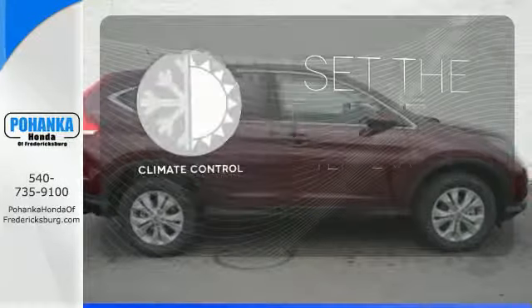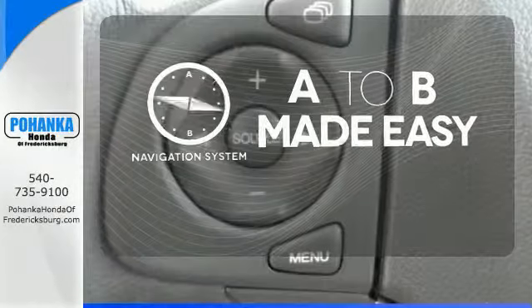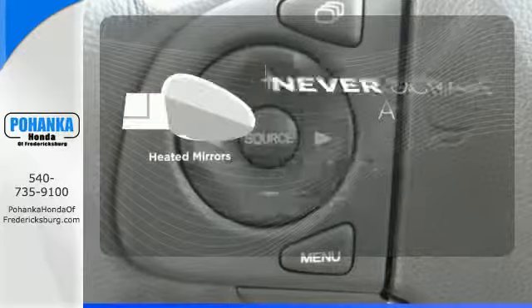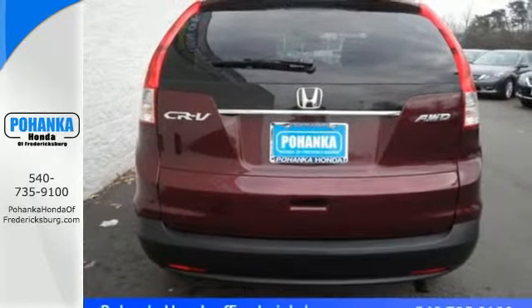The climate control lets you set the temperature exactly where you want it. Never feel lost again with the navigation system. Heated mirrors means never worrying about ice obstructing your view. It will provide the performance and refinement you want.